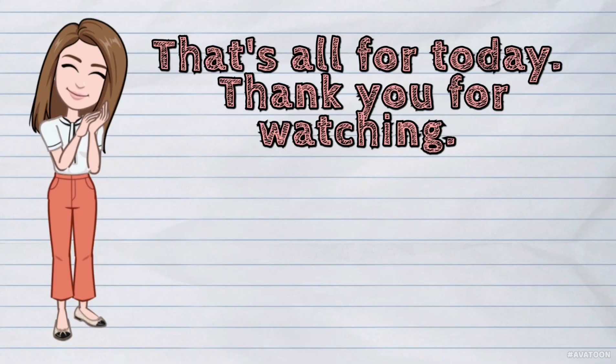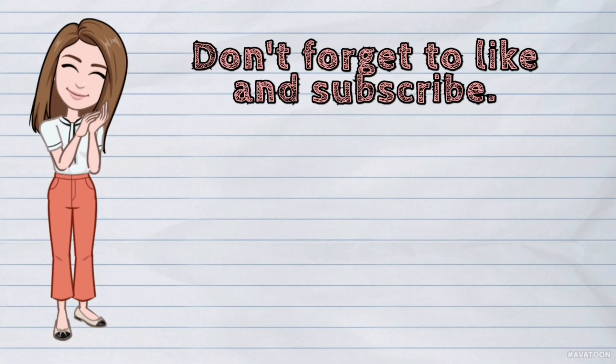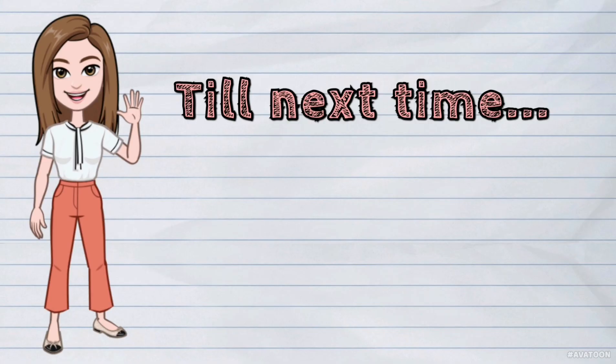That's all for today. Thank you for watching. Please don't forget to like and subscribe. Till next time.